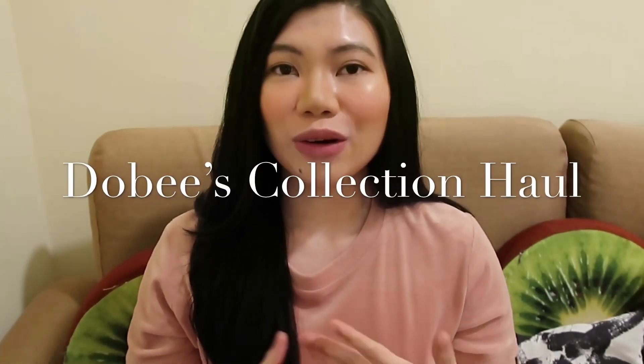Hi guys! Welcome back to my channel. So today's video is another vlog, but this time hindi muna tayo magmumukbang. Today, I'm gonna be doing Adobe's collection haul. Alam nyo naman sa panahon ngayon, usong-uso na yung mga Korean skincare routine. So kung gusto mong malaman yung mga na-purchase ko, just keep on watching.